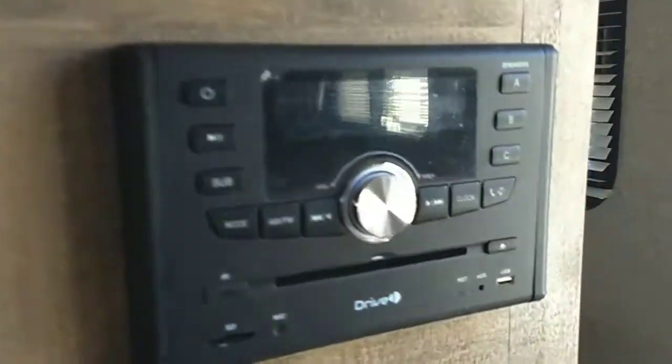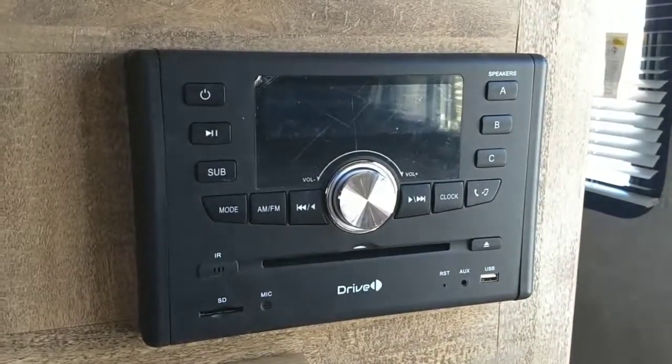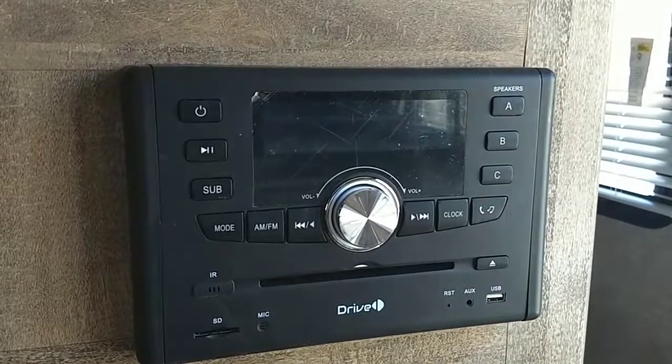The TV will spin around so that way you can access it in the main bedroom. It has an all-in-one radio with AM, FM, CD, DVD, and Bluetooth. It also has the SD card input and an auxiliary input.